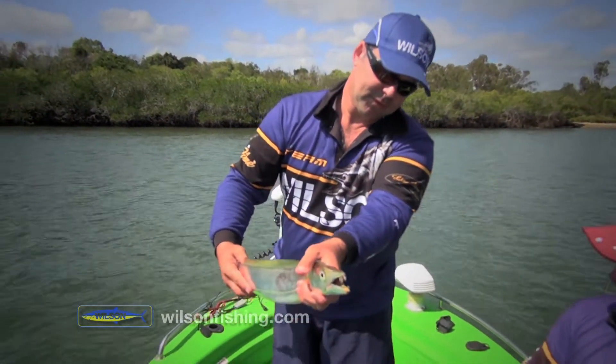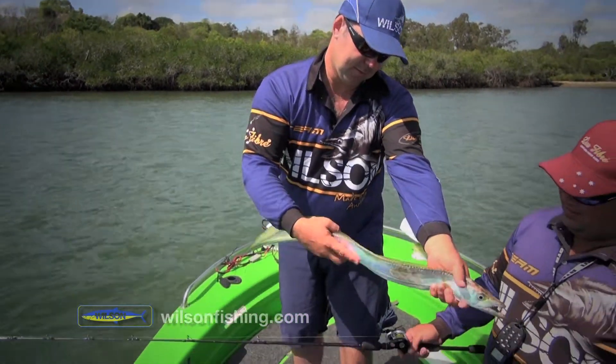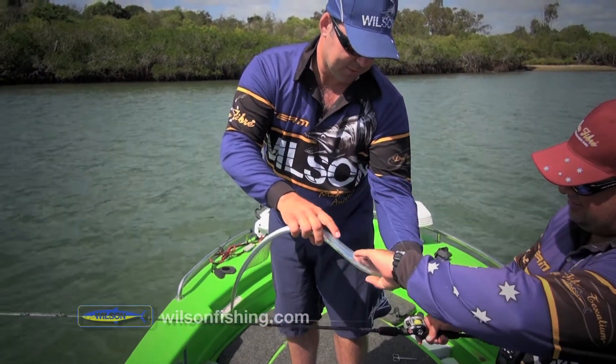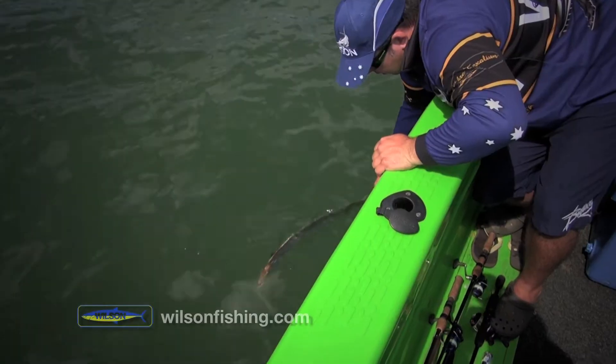Look at that. Look at the colour. That's just unreal. They're crammed, aren't they? That's just outstanding. What do we do with those teeth? There he goes. He's happy.